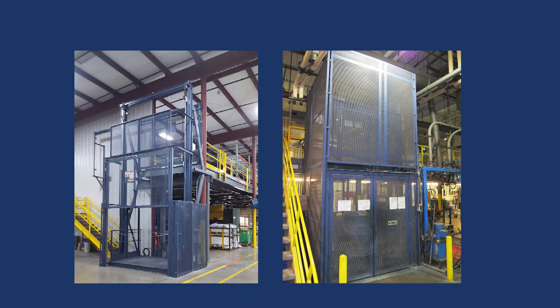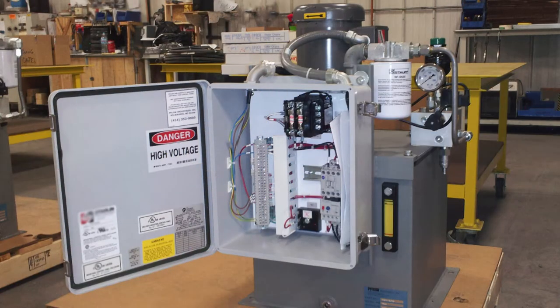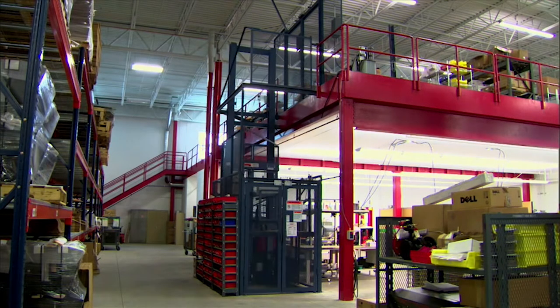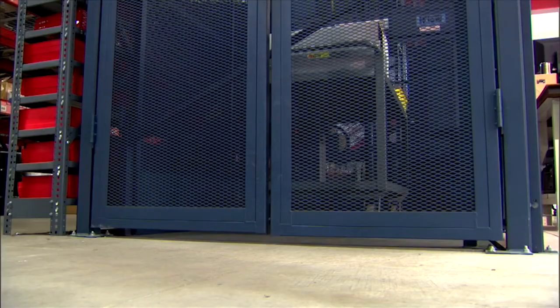Today we will be reviewing our hydraulic VRC equipment. With hydraulic VRCs, a remote mounted electric motor pump actuates and transfers hydraulic fluid from the reservoir to the cylinders, raising the energy level of the fluid and increasing its pressure. This pressure creates the energy to move the VRC carriage and its payload upward. As hydraulic fluid is released, the carriage descends.